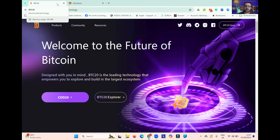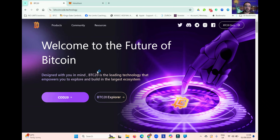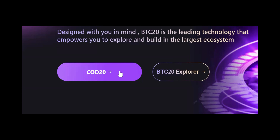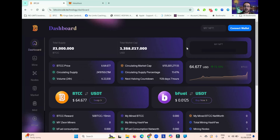So let's go straight to the website — you can see the address is bitcoincode.technology. Anybody can visit the website. Once you arrive here, this is the landing page. You simply click on COD20, and that will bring you to the dashboard of the mining site.